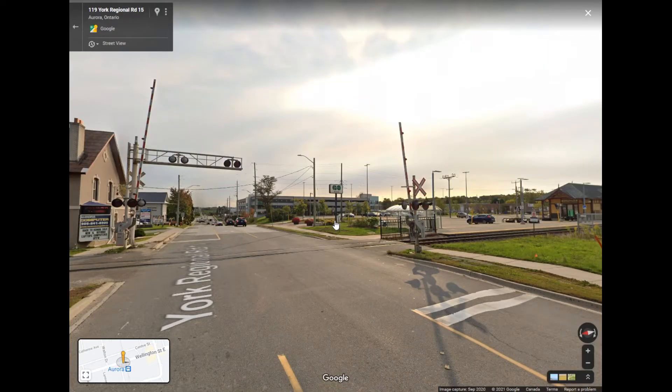Hello everyone, it's Michael here. Today I'm going to share with you everything I know about the Aurora Go parking garage elevators.